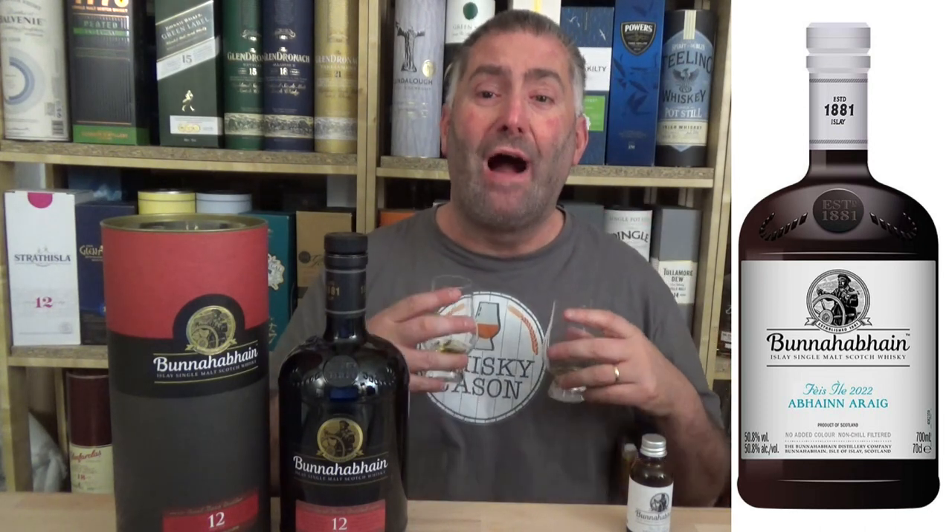On the nose: raisins. On the nose: darker chocolate, leather. Here I do get more of a fruitiness. Here, more of a leather moment. Are they almost the same? Nah, they're close. They have the same Bunahaben DNA, but they are definitely different. This one, with 50.8%, smells a little younger, smells a little bit more alcoholic. The 12-year-old Buna smells a little bit more complex and well-rounded.